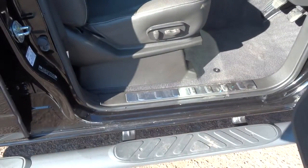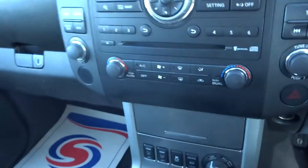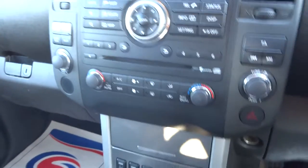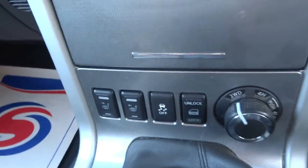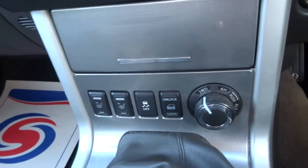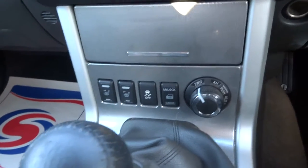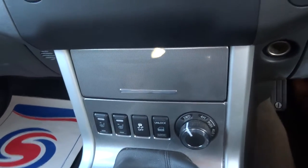The seats are also electronically adjusted in the front. If I get the car started we'll see what's what. As we can see down here we do have heated seats. Also various options there — traction control, four-wheel drive, and also a low range four-wheel drive.